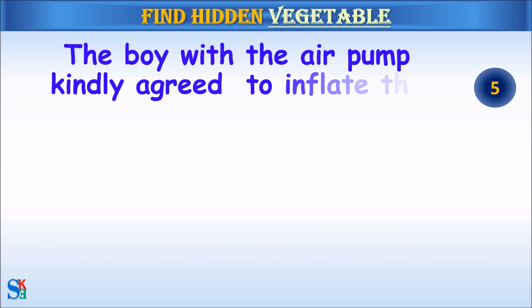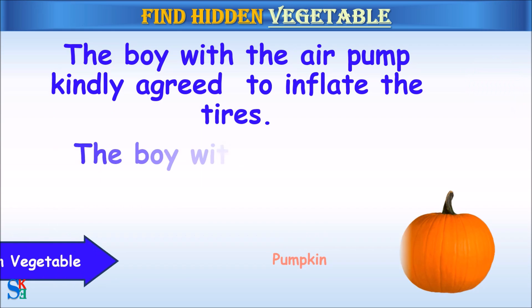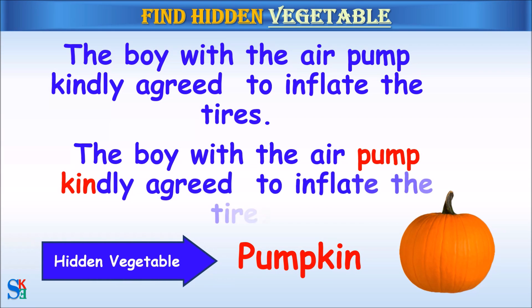The boy with the air pump kindly agreed to inflate the tires. The hidden vegetable was pumpkin.